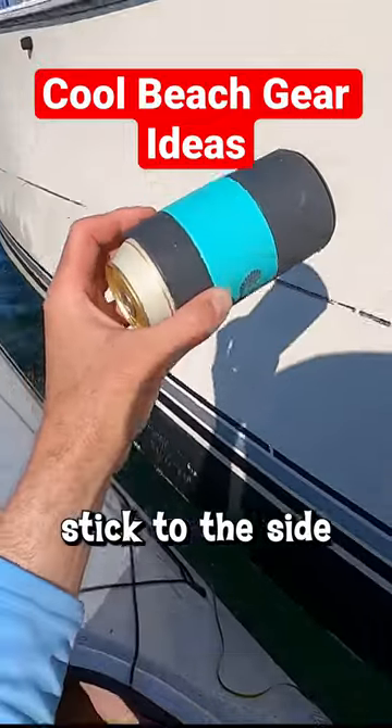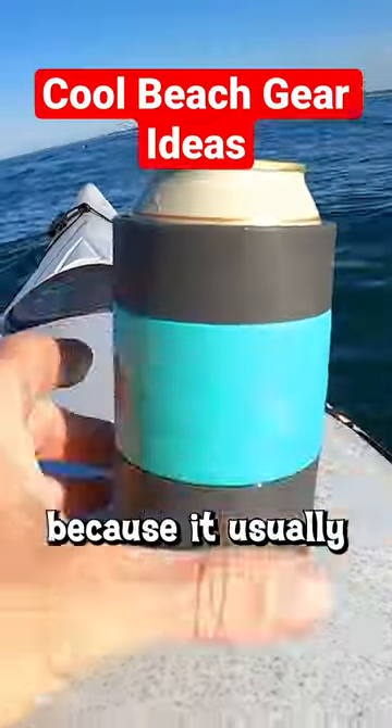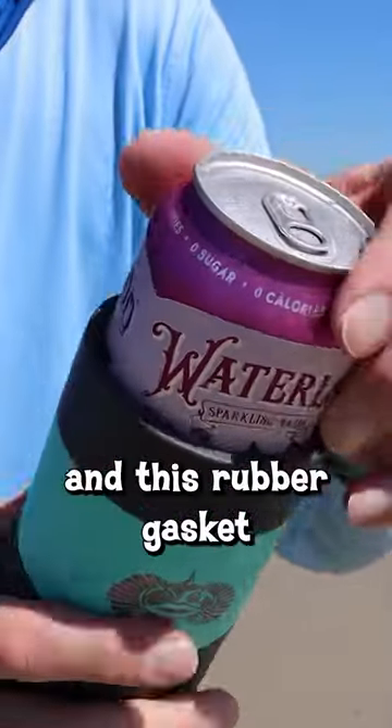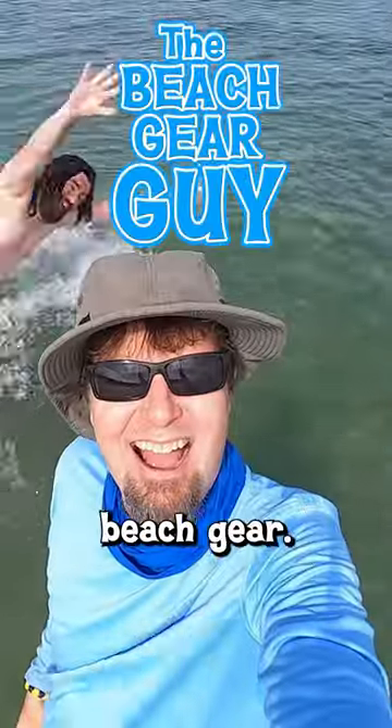Let's just see if it can stick to the side of this boat. I bought this Toadfish can cooler because it usually sticks around. This suction cup keeps my can from falling overboard, and this rubber gasket keeps it from jumping ship. Check out the description for more info on all this cool beach gear.